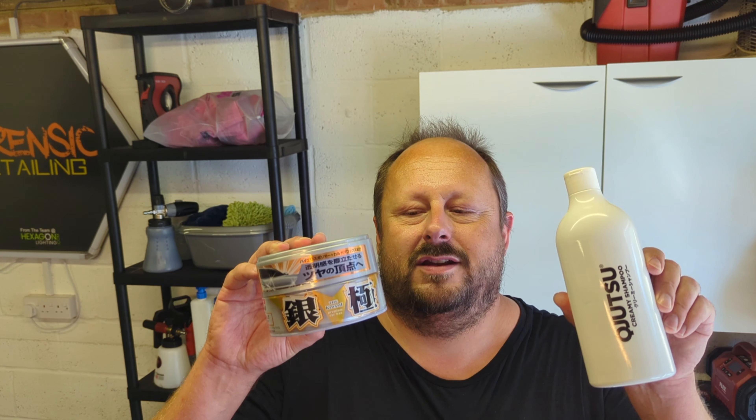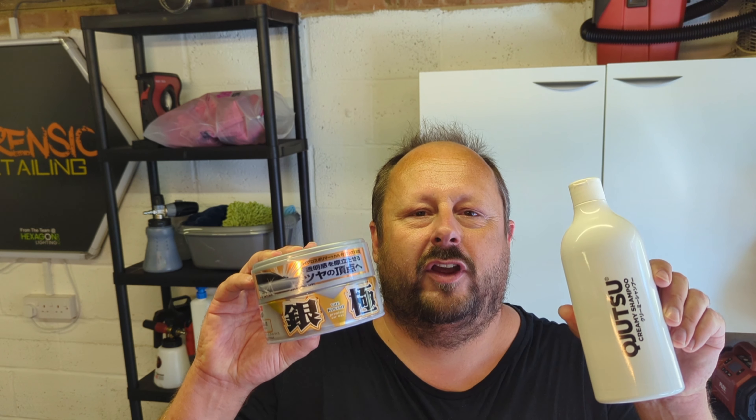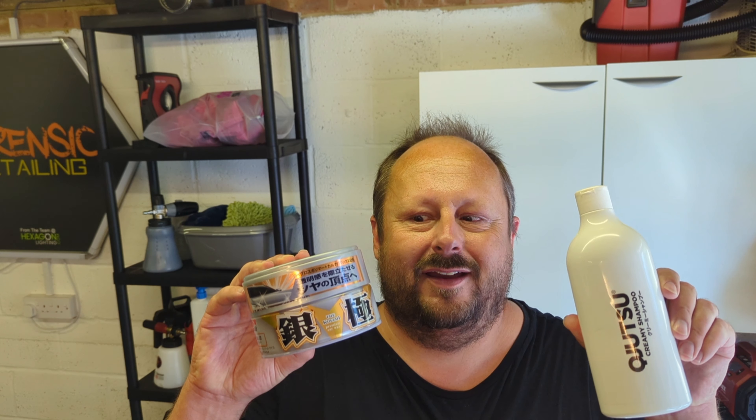Welcome back to the Forensics Detailing Channel. In this video, we've got an absolute stonking deal where you get one of these two cool products for free. Which one is it? What are these products? What's going on? Stay tuned to find out.